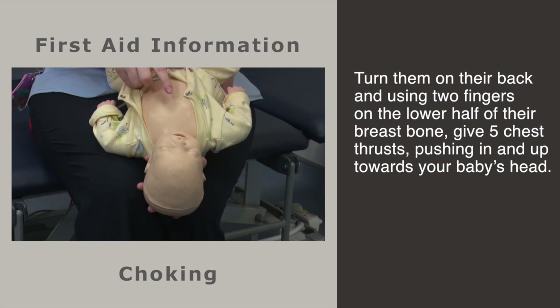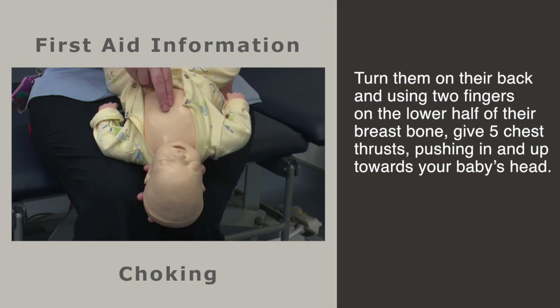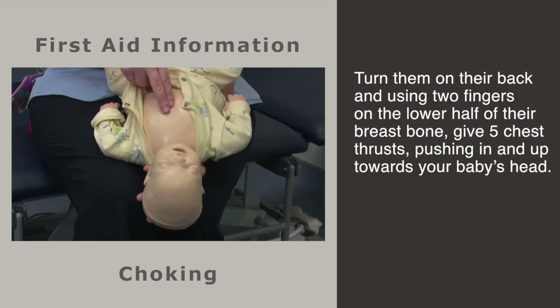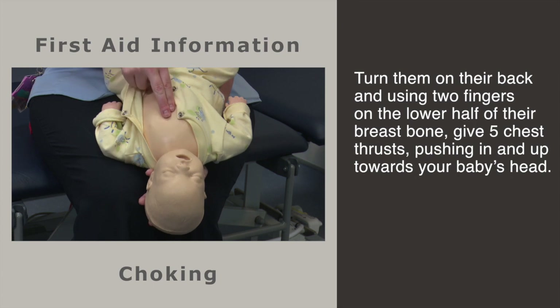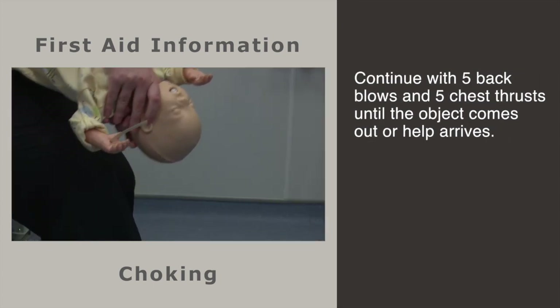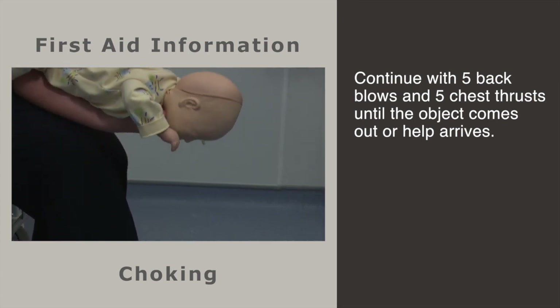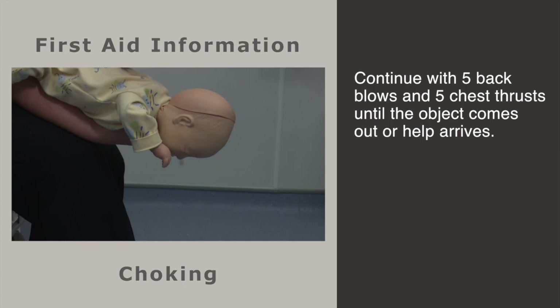Chest thrusts are done by using your two fingers in between the nipples on the lower half of his breastbone, pressing in an inward and upward motion toward your baby's head: one, two, three, four, five. Continue doing chest thrusts and back blows until the object comes out or your baby goes unresponsive.